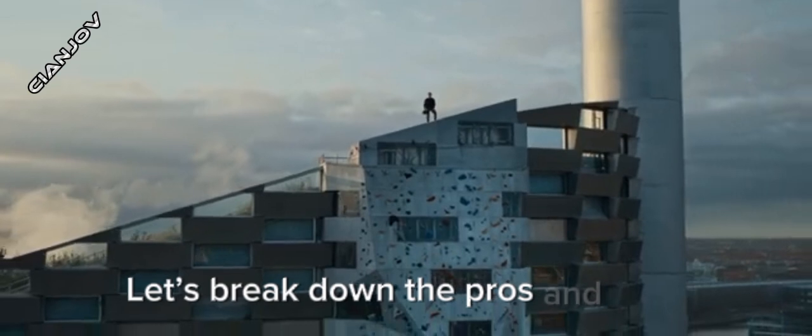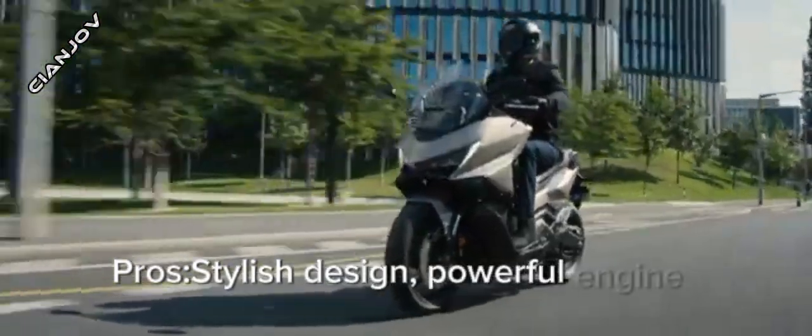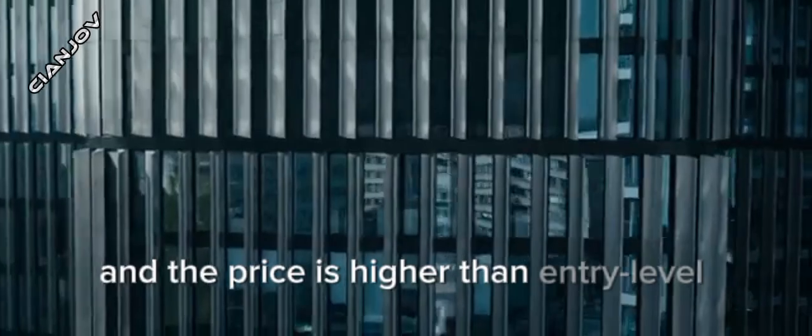Let's break down the pros and cons. Pros: stylish design, powerful engine, excellent comfort and storage. Cons: a bit on the heavier side for some, and the price is higher than entry-level scooters.